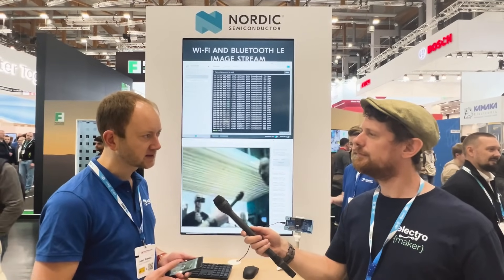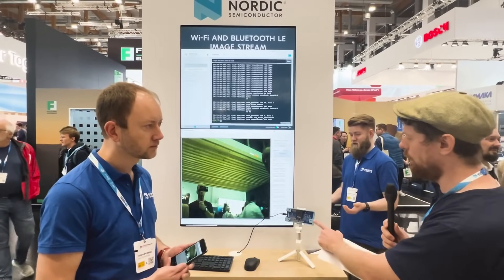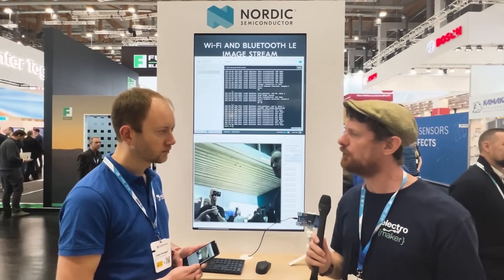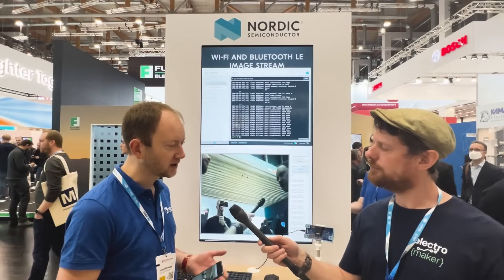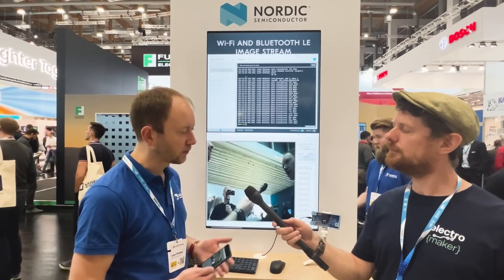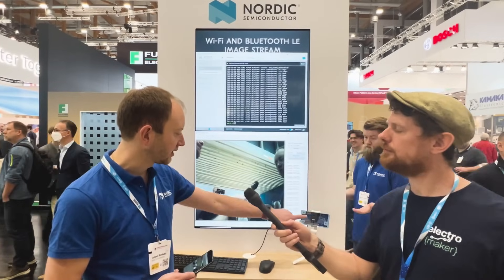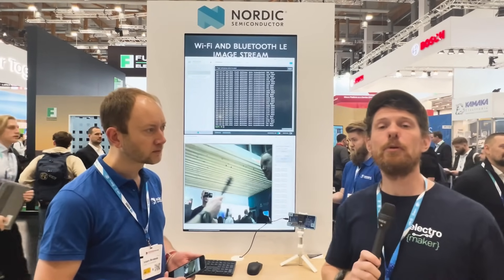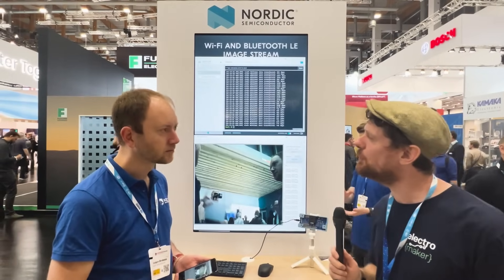The NRF7002 IC and the NRF5340 are both on the development kit. This kit has been out for at least a year now, so it can be had from most major distributors like DigiKey, Mouser, or Rutronik and Avnet. You can also check out nordicsemi.com for more information. This demo is available on GitHub — you just need to buy an Arducam SPI camera, hook it up to the kit, and you can play around with this Wi-Fi streaming demo yourself. Links to get the kit and the GitHub repo will be in the description and the accompanying blog post.